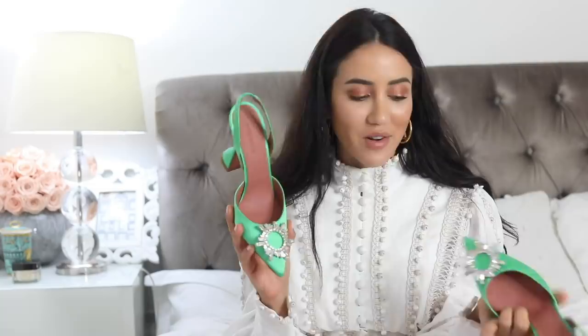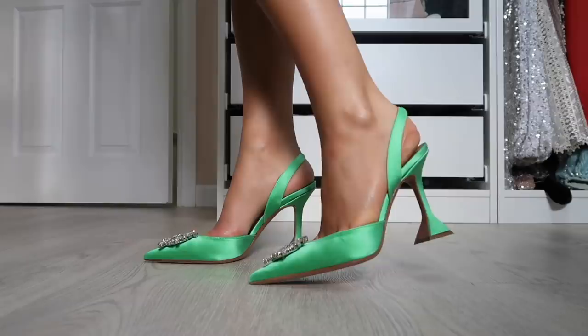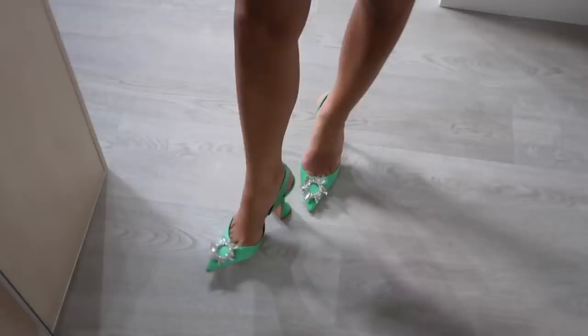The next pair is a green Amina Muaddi Begum heel. These shoes are probably impossible to find right now but I will try and get on a mission to find a pair for you guys. They come in so many different colors — mine are green. I really love the beautiful buckle in the front, the satin, and of course the signature Amina Muaddi heel. They're actually very comfortable because of that sturdy heel, and you can even wear them in autumn with jeans and a white shirt.